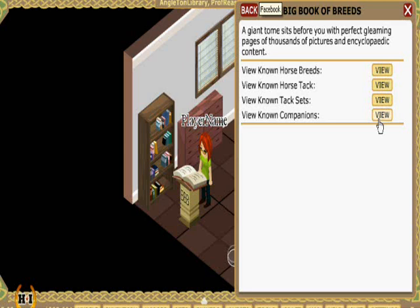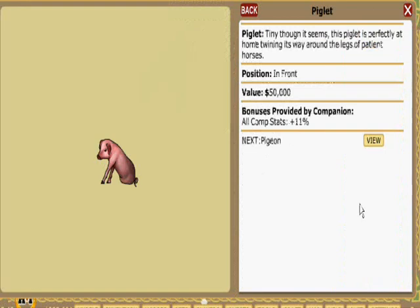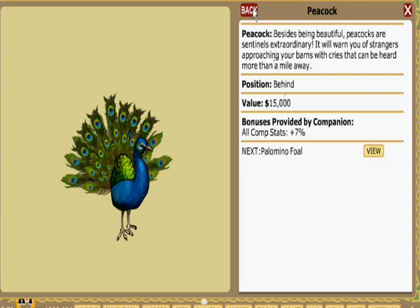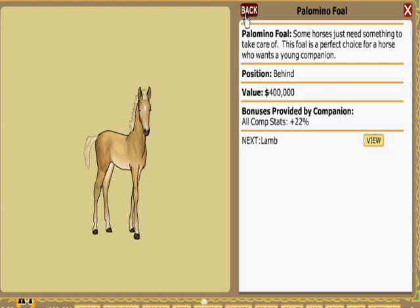While we're here, let's check out the companions too. In HI2, we can have up to three companions on a single horse, and there's a wide variety to choose from. You'll notice that some companions, like this piglet, are positioned in front of the horse. Others are positioned on the rump, like this pigeon, and some are behind, like the peacock. Other companions include foals, cats, dogs, and many more.